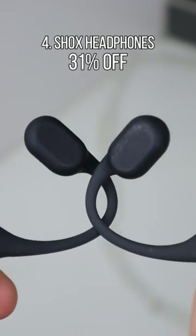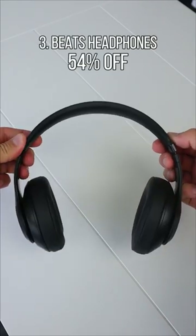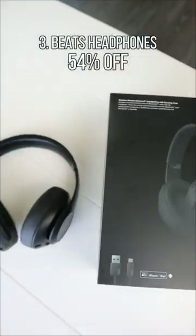These headphones have bone-induction technology and allow you to listen to music but still hear everything around you. Beats Studio headphones provide up to 22 hours of premium sound and can cancel noise from the outside.